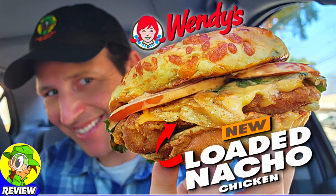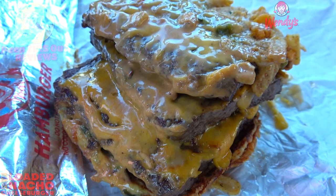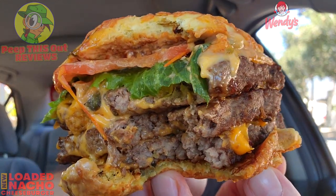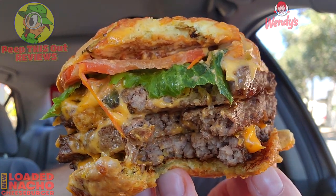After checking out the loaded nacho chicken sandwich recently, that was a great promo to get into initially, and I gotta say substituting the chicken for the beef — the beef is banging over here. Fresh never-frozen action, three quarters of a pound of beef, three patties — it absolutely rocks. And with so much cheese on this, it's very gluttonous. Let's keep going — enough talking, we gotta get back to it.